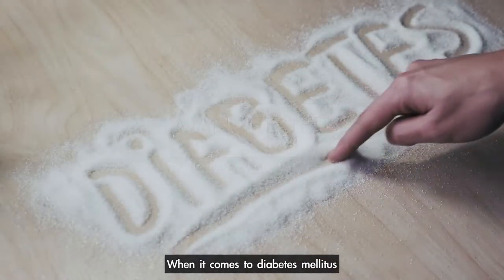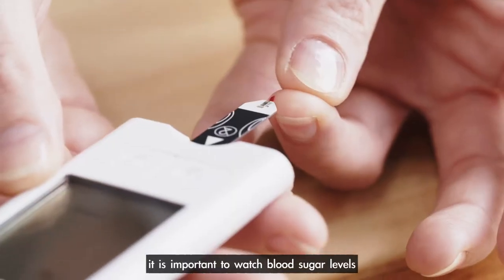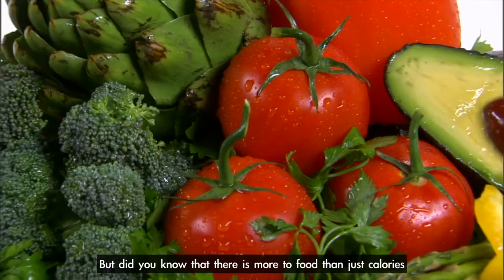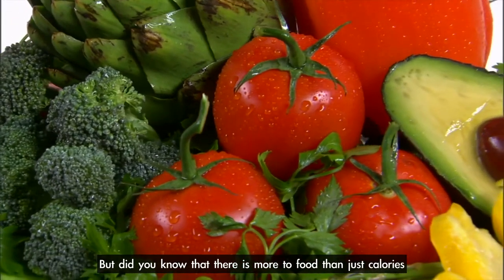When it comes to diabetes mellitus, it is important to watch blood sugar levels and to adopt a healthy lifestyle and diet. But did you know that there is more to food than just calories?